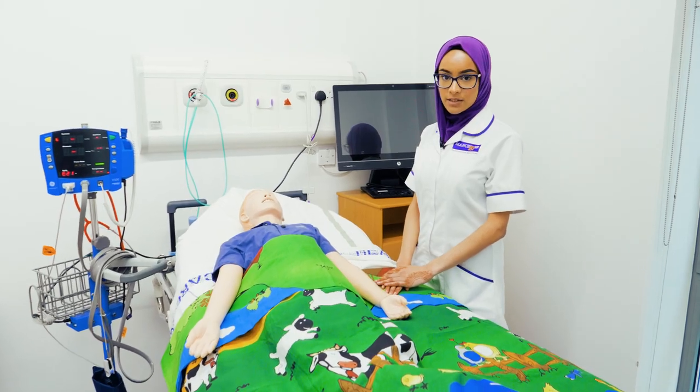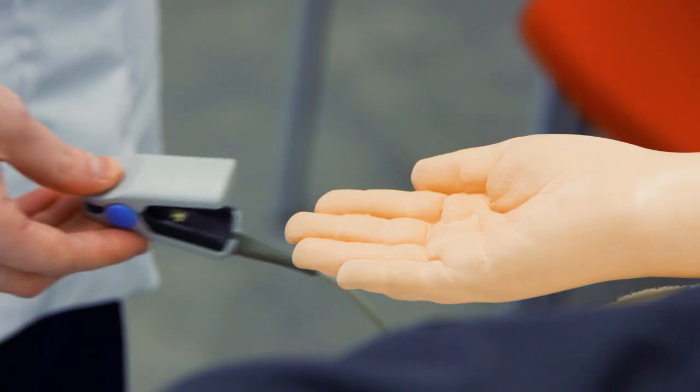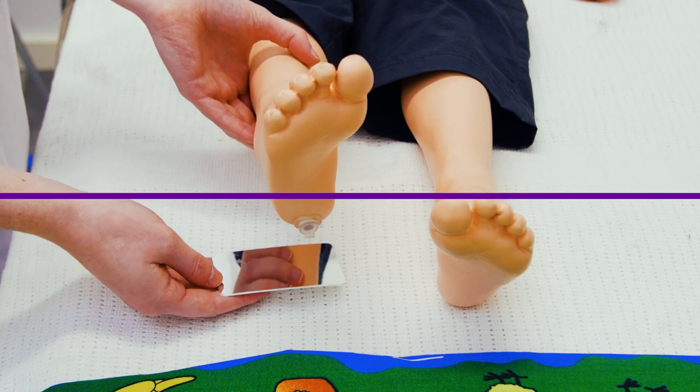In this simulation room we get together in small groups and practice assessing head to toe of children using this paediatric version of Sin Man.